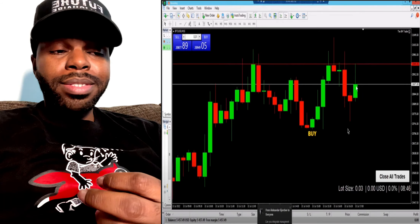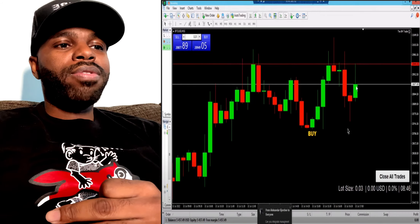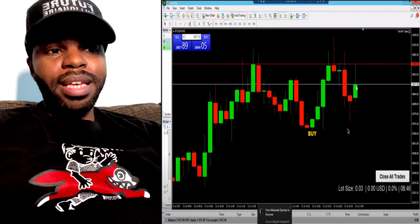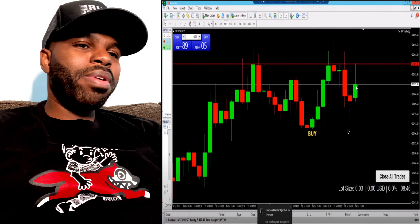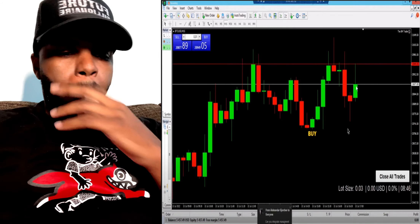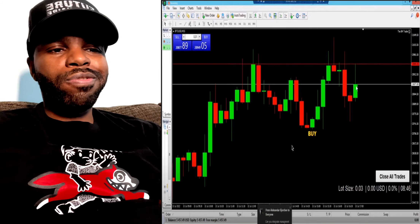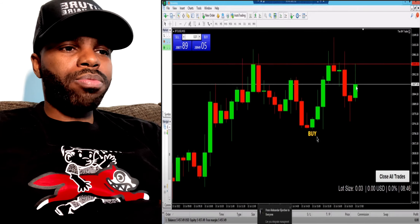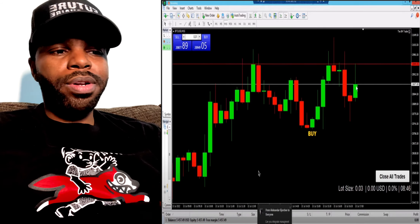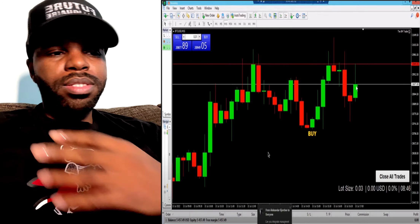Eight Minute Trader is going to really stand out among other forex companies. The name basically means you get in a trade for eight minutes a day and scalp. They show you exactly how to use this scalper indicator to scalp trades — you can scalp indices like the US 30, bitcoin, forex, you name it.